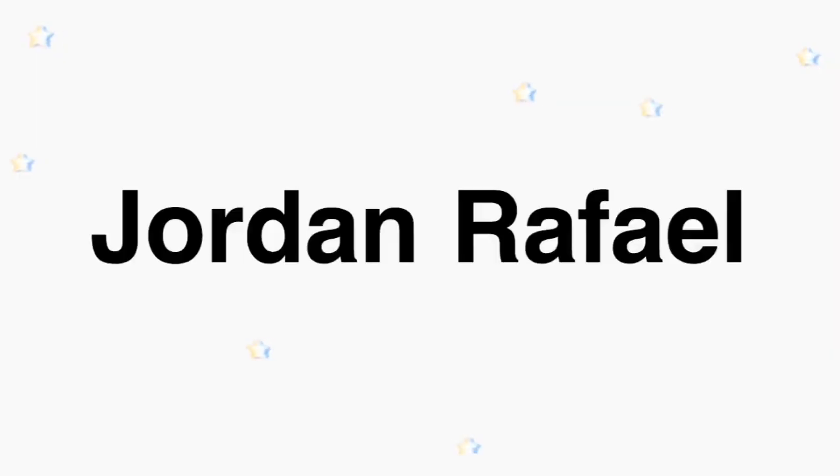Hey guys, what's up? It's Jordan. I'm back again with another video and for today's video I'm going to be filming a 'what I got for my 16th birthday.' My birthday was on October 25th and I got a few things so I thought why not show you guys. So if you're interested in that, just keep on watching.